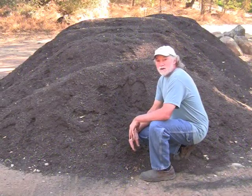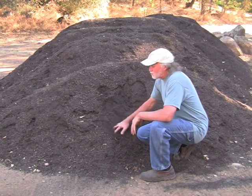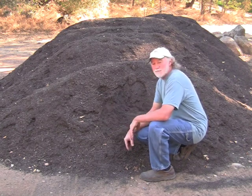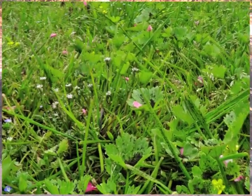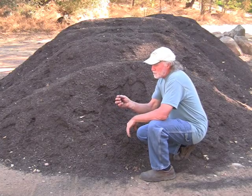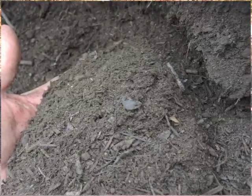This is the third part of my nitrogen cycling system. This is green waste compost, and I use two to up to four applications a year at two tons to the acre. It has a lot of woody material in it and so it builds in the soil really well.